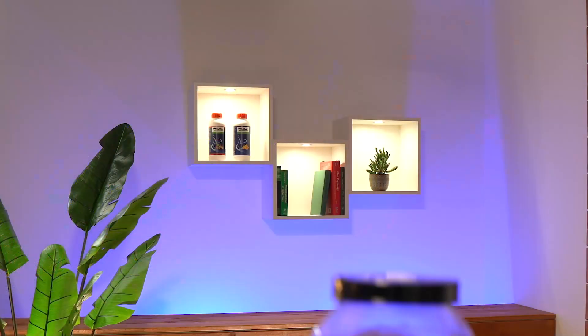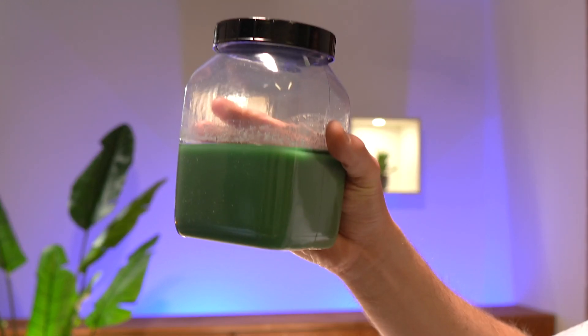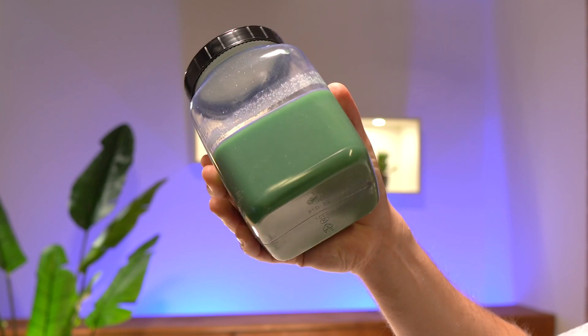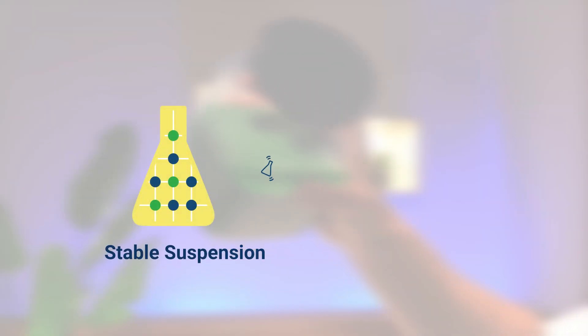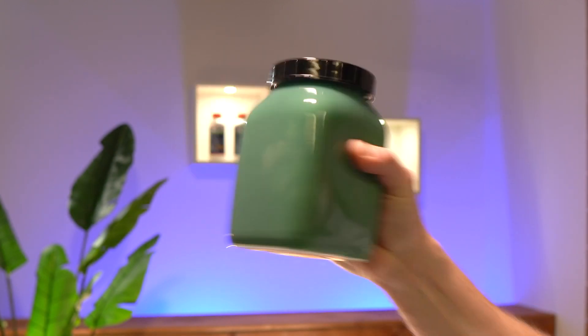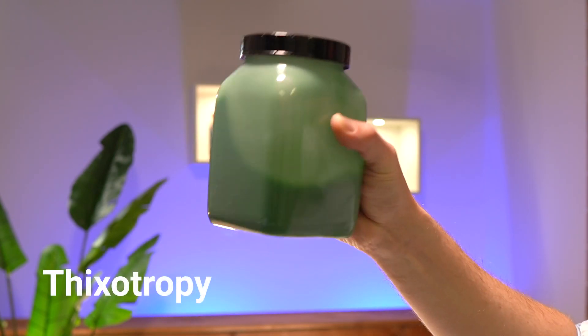If we take the product from storage we can even move the product slowly without inactivating the network. But if we shake or stir the product, the network will be temporarily inactivated and the product is well flowable and ready to use. The effect that a product becomes more fluid the more it is shaken is called thixotropy.